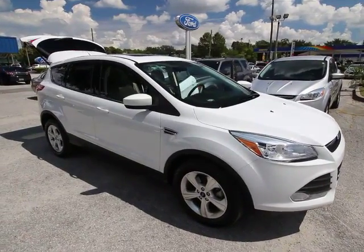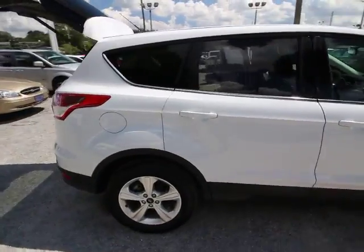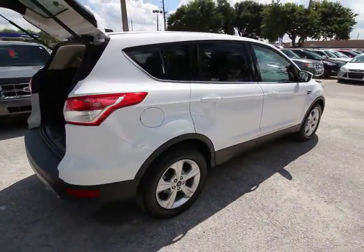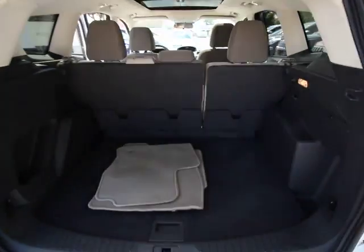The 2016 Ford Escape. Gas engines flex, tow, sip and go with Ford Escape. This vehicle has less than 30,000 miles. Here are some of this vehicle's great options.